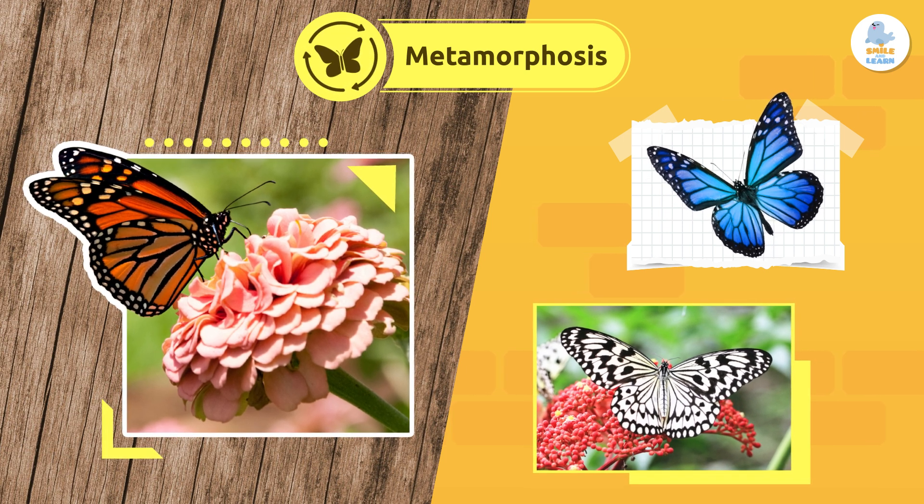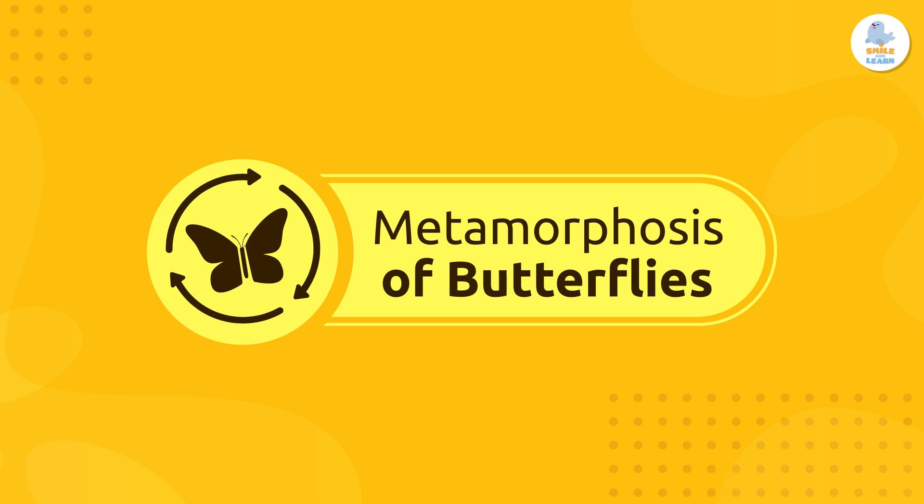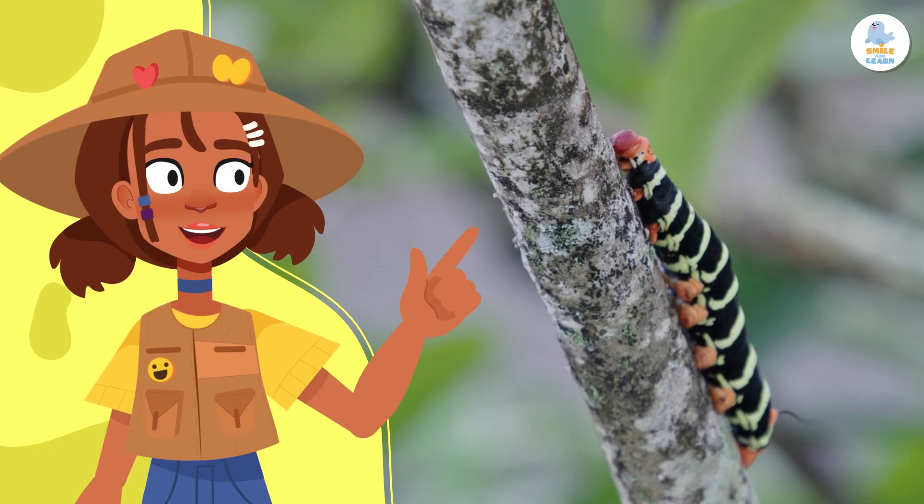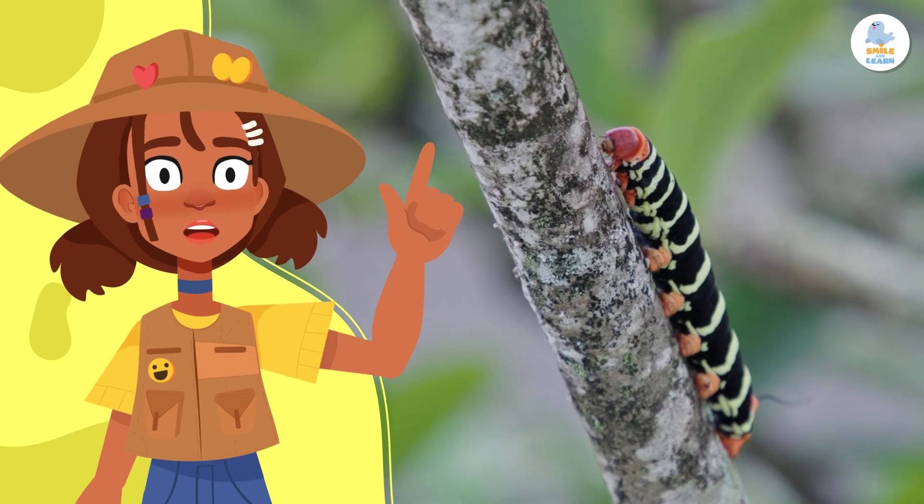Today, we'll look more closely at the metamorphosis of butterflies. Let's see how that caterpillar goes from crawling to flying.